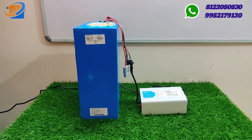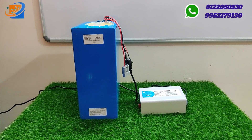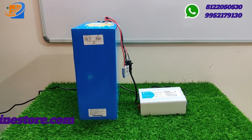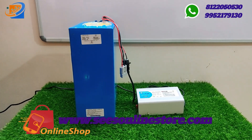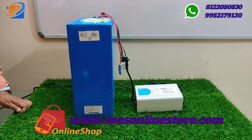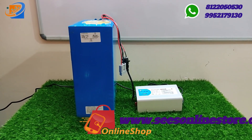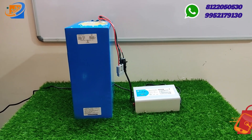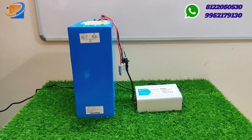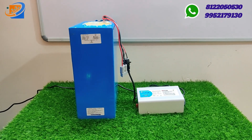We have hot pack configurations available: 48V 25AH, 48V 30AH, 48V 35AH, and 48V 40AH. We also carry the same specs in 18650 cells — all 4 variants — and 26650 cells with these 4 variants are also available.